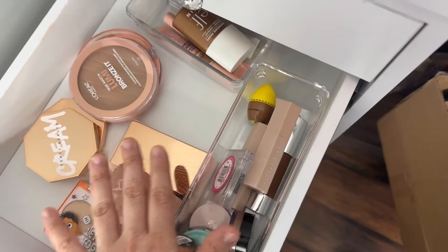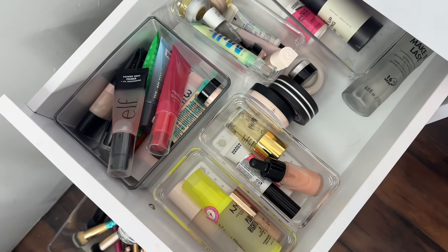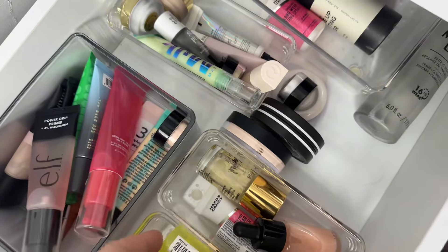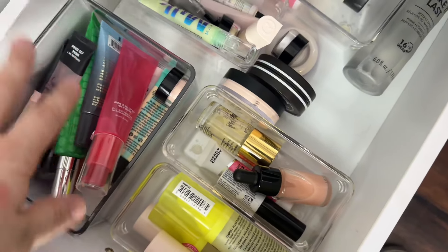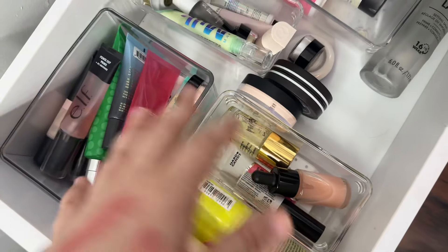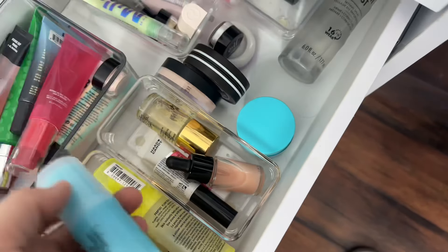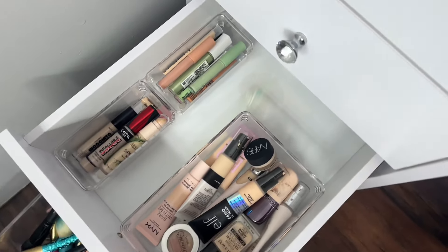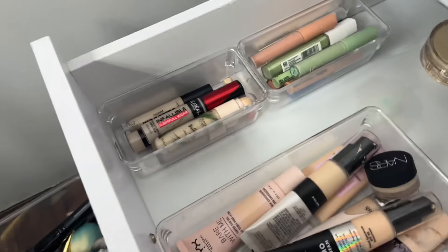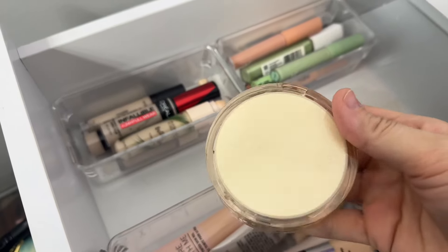Here are all of my primers. I try to keep pump stuff together, and try to separate by tubes and glass things. Then here's my foundation, concealer, and color correctors. I keep forgetting I have this and I really want to use it again.